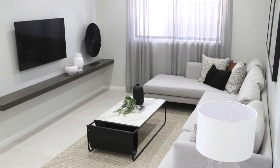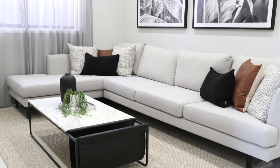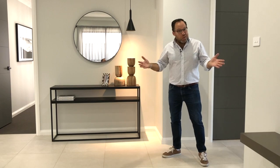Next up is this great sized living room. There's plenty of space for lots of seating — great for the kids to hang out with their mates, or a nice place for the whole family to relax and enjoy time together.